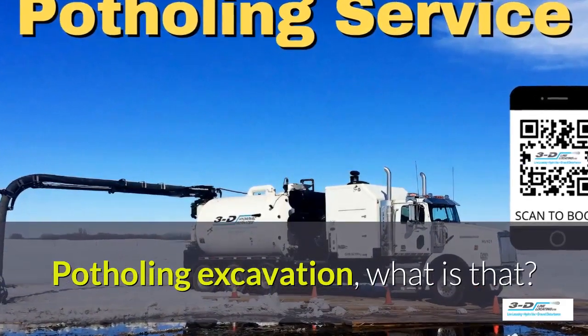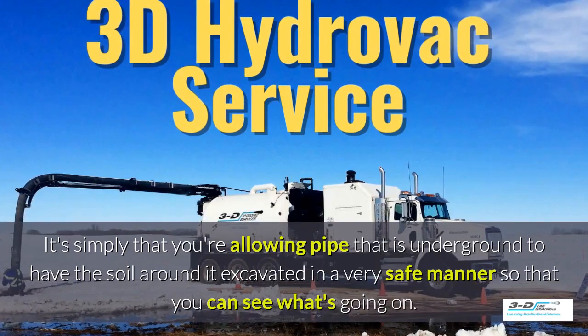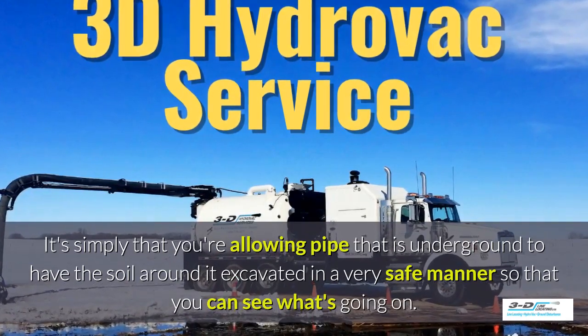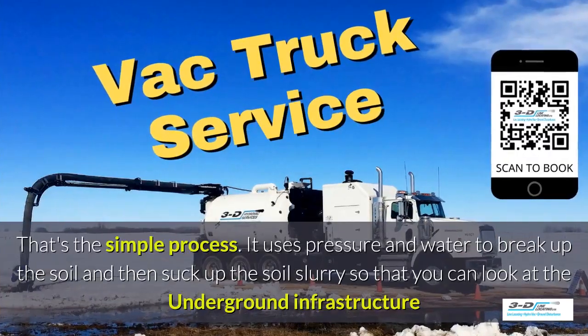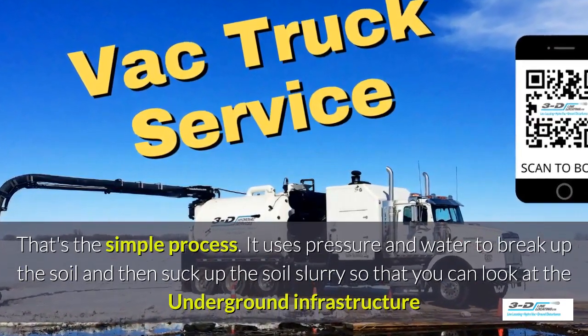Potholing excavation — what is that? It's simply allowing pipe that is underground to have the soil around it excavated in a very safe manner, so you can see what's going on. Basically, daylighting is bringing the daylight to the pipe. That's the simple process. It uses pressure and water.